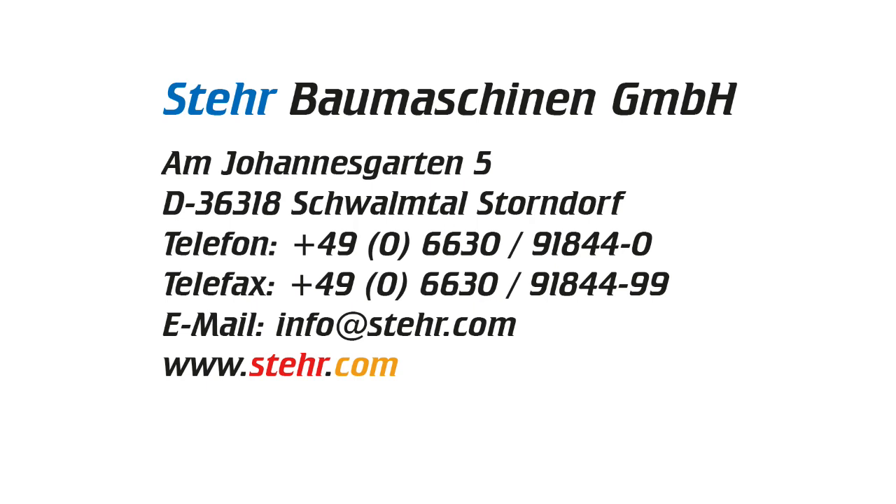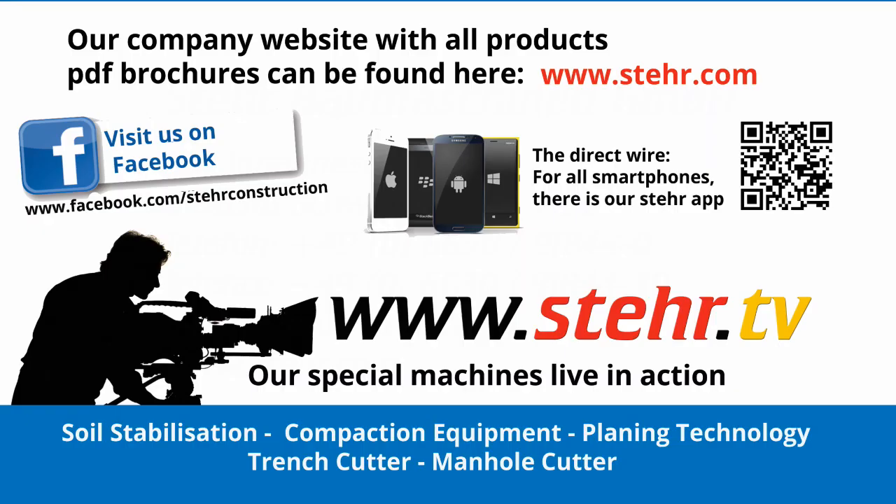Further innovative ideas can be found at www.stair.com, and videos of our machines in practice at www.stair.tv.